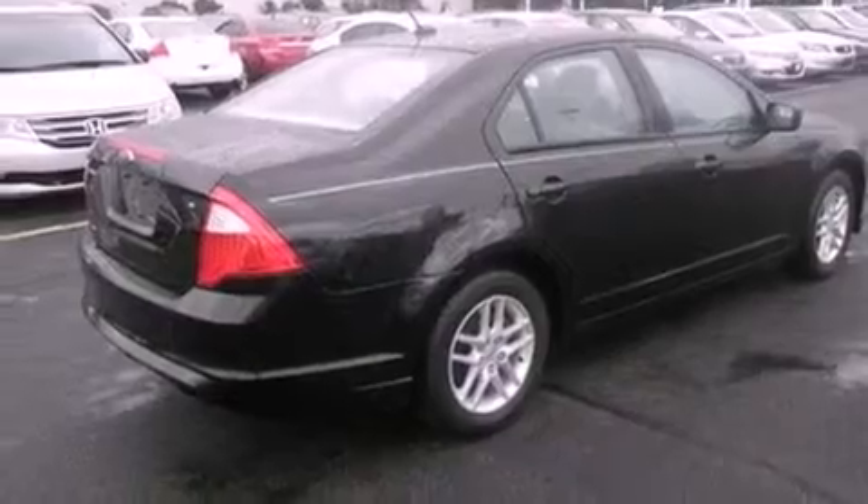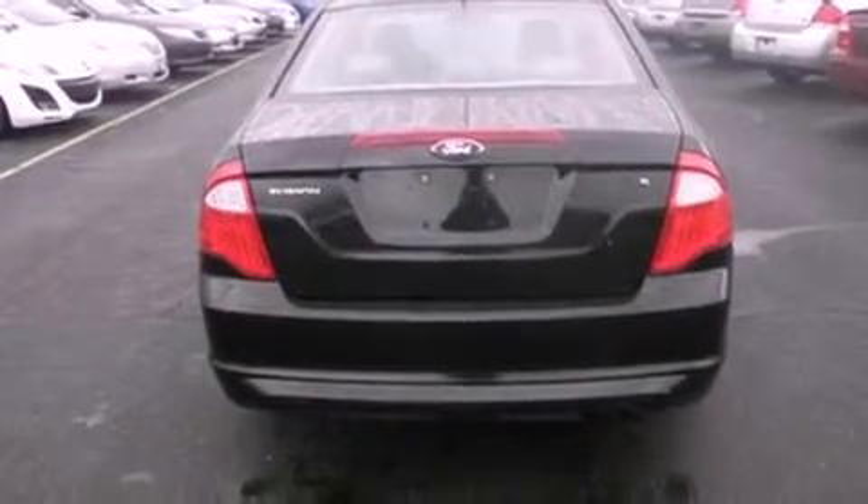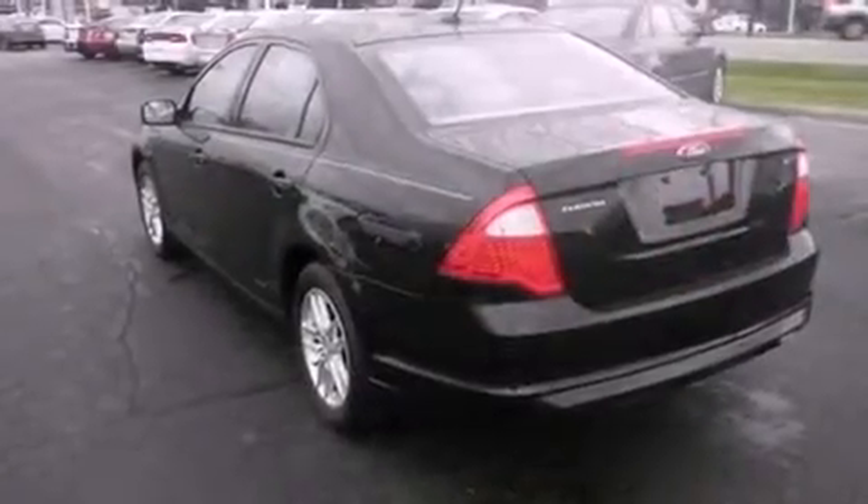An anti-lock braking system, side curtain airbags, full power accessories, and a rear window defroster. This vehicle has fewer than 42,000 miles on the odometer.